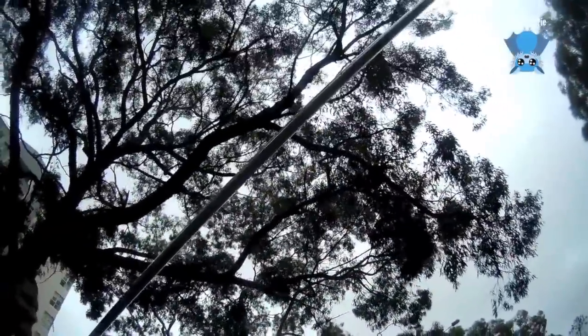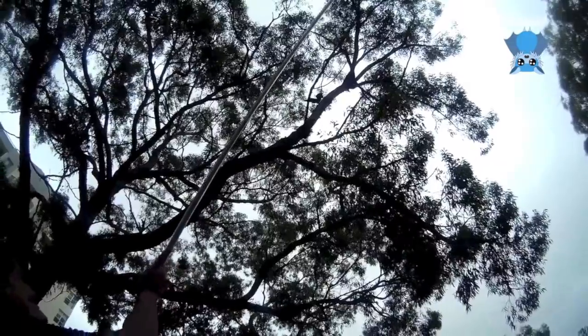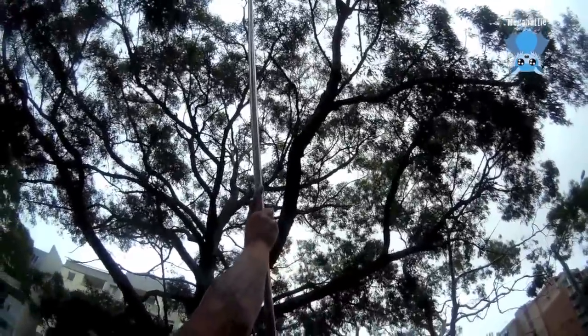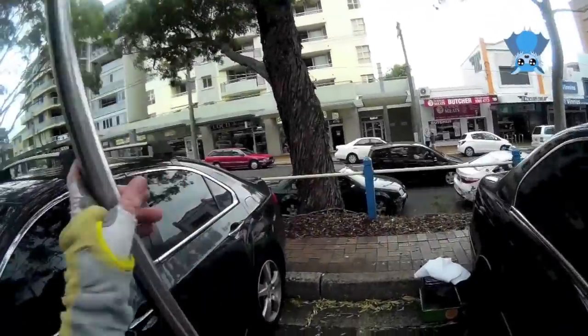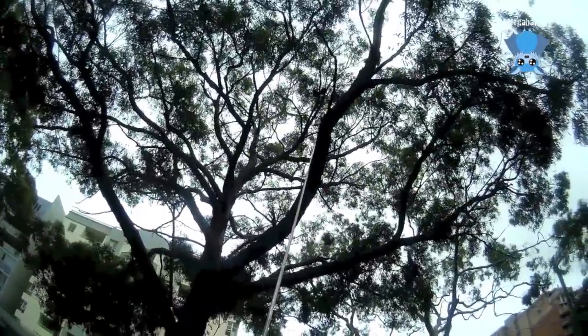He can stay there as long as he likes. Let's try again. He's done it — he's over! He's coming down a bit. It's like he's looking at me going, 'you know what, you're not getting me.' Excellent — now he's in between branches and still going.